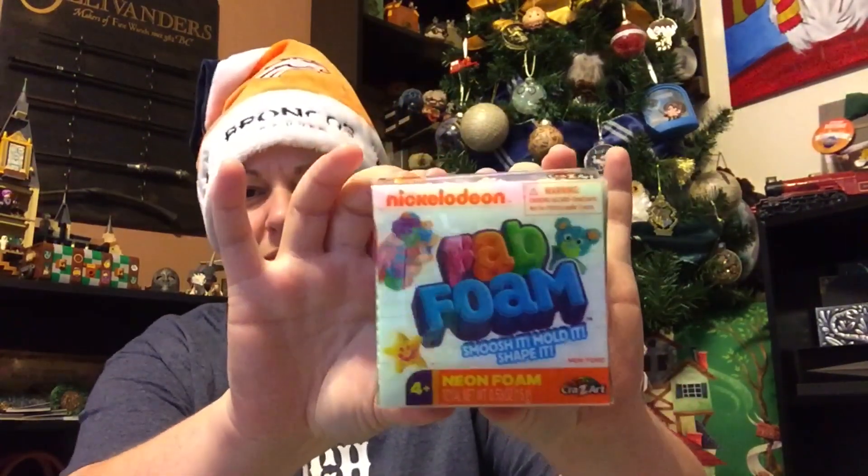Now I have day 18 from Katie and Lara — this is just for me. It looks like a cocoa bomb, but it's not. Look — it's Bab Foam from Nickelodeon! Smush it, mold it, shape it — it's like slime-type stuff. I want to open it and play with it. That's a very dark navy blue today for day 18. For someone who remembers the 90s fondly for their weird TV products — squish and have fun!